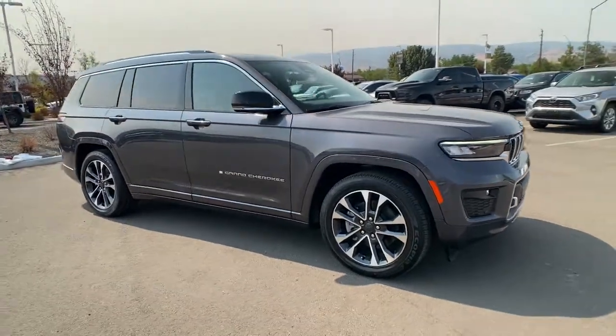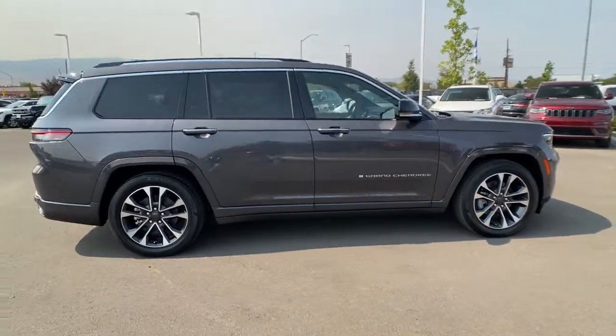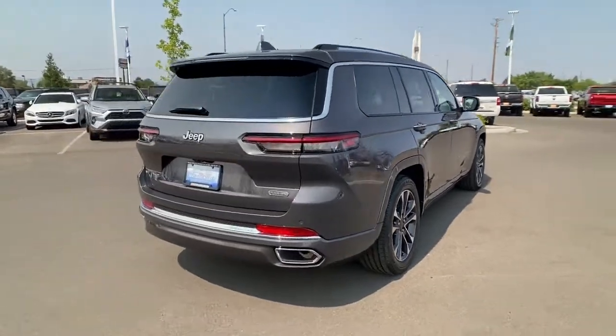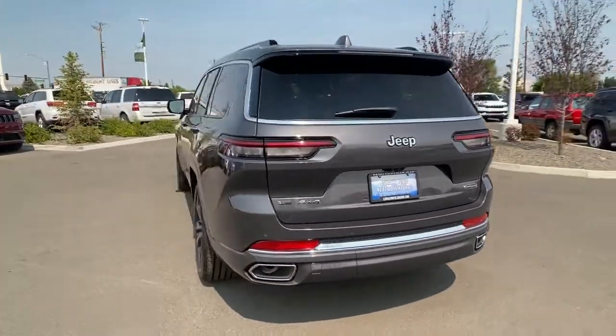Get into the 2023 Jeep Grand Cherokee. Answer the call to adventure in refined luxury. It brings rugged versatility, advanced safety features, and passenger-focused technology along on every journey.